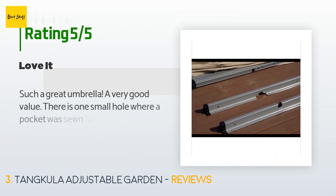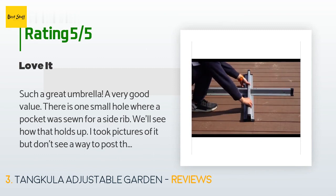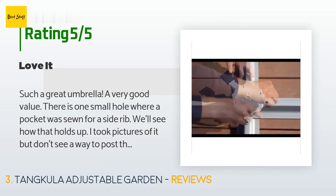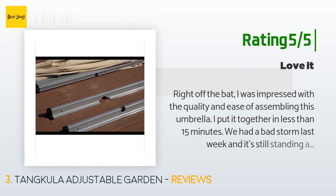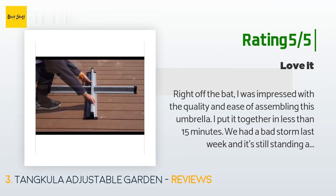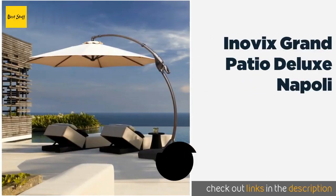This product is rated 4.4 stars from 42 customer reviews. A customer said: "Such a great umbrella — a very good value. There is one small hole where a pocket was sewn for a side rib; we'll see how that holds up. Other than that, I love it." Another happy customer said: "Right off the bat I was impressed with the quality and ease of assembly — I put it together in less than 15 minutes. We had a bad storm last week and it's still standing after trees came down everywhere. Great deal."